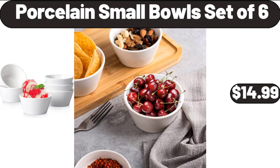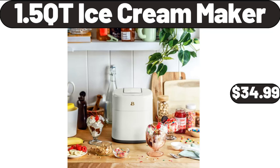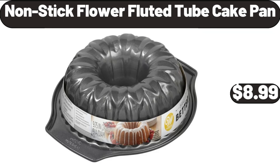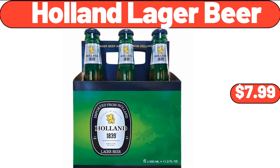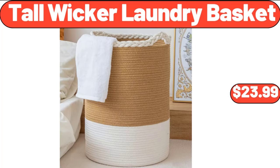18-Piece Ceramic Plates and Bowls Set, $35.99. Porcelain Small Bowls Set of 6, $14.99. Huntington Home Rot Tan Lamp, $29.99. 1.5 Qt Ice Cream Maker, $34.99. Non-stick Fluted Tube Cake Pan, $8.99. Holland Lager Beer, $7.99. Wok Pan with Lid, $22.99.